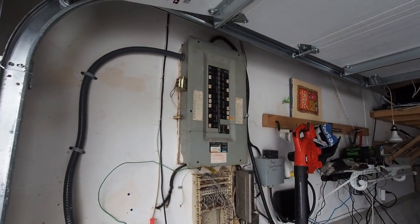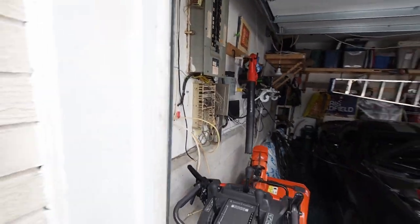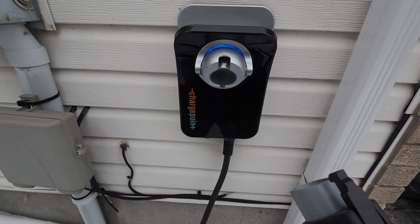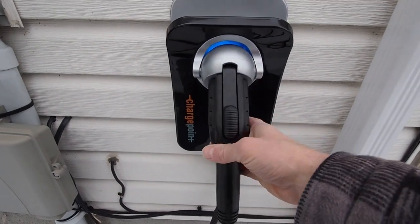Does an EV charger increase home value? According to ChargeForward.com, installing a Level 2 charger can add approximately $3,000 to $5,000 to a home's value on average. EV chargers are increasingly seen as desirable selling features for homes in Canada, and as demand for EVs continues to grow, home charging is viewed as a cheap, convenient, clean, and reliable way to recharge.